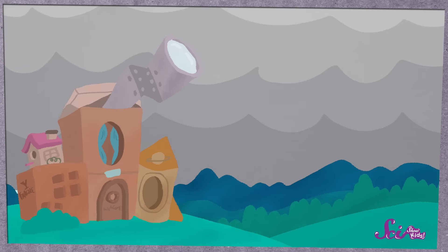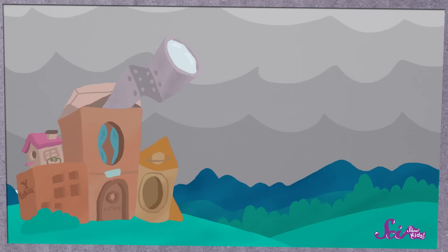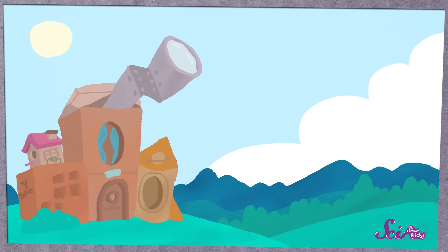But have you ever wondered how we can tell if it will rain way before it happens? If you look up at the sky in the morning and see lots of dark clouds, that means it will probably rain that day. But those clouds don't tell you if it'll rain tomorrow or the next day. Sometimes clouds fill the sky or clear up really quickly. So how does the weather app on my phone tell me if it'll rain next week?